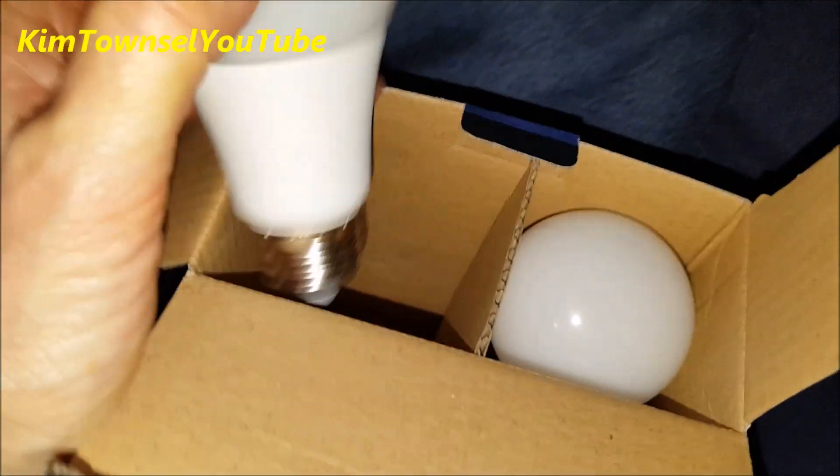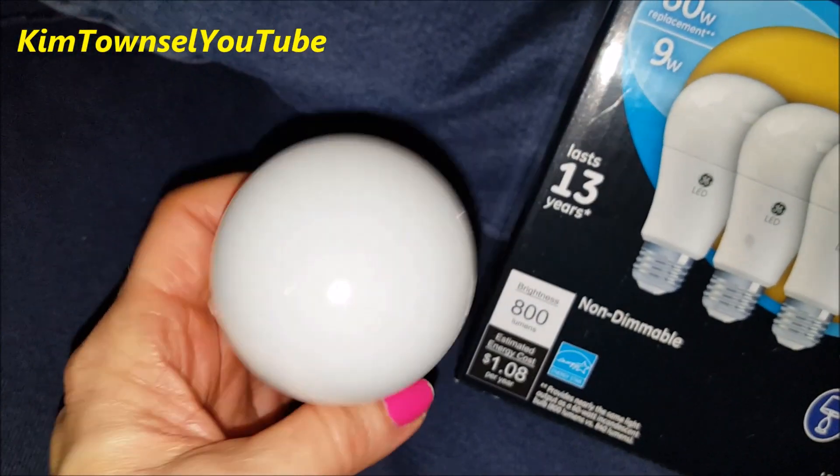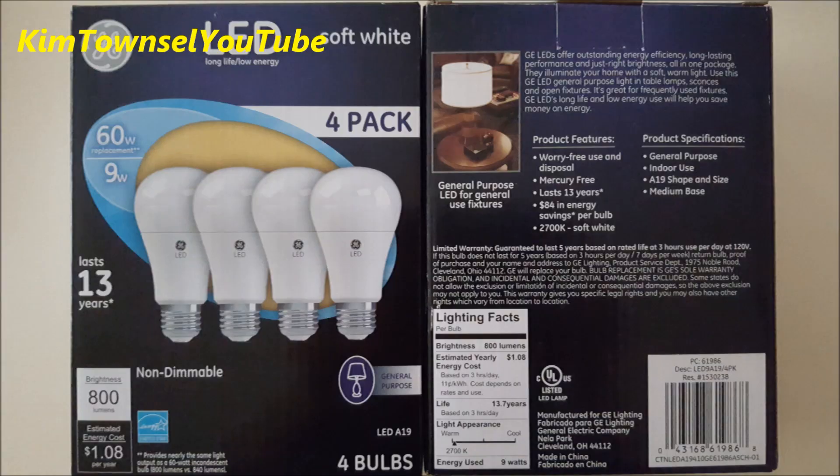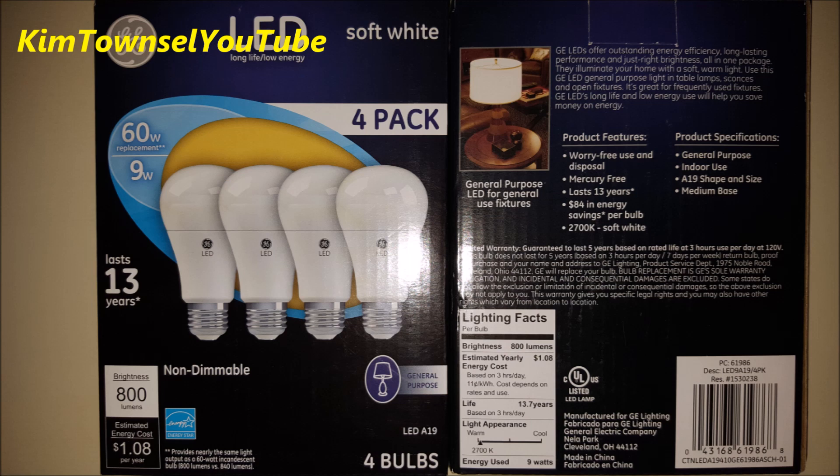I like these because they look like regular light bulbs. The GE LED light bulbs I bought had four in a pack. They are comparable to 60-watt bulbs and provide 800 lumens. They're supposed to last 13 years, and the limited warranty says that for three hours a day they're guaranteed to last five years — and if they don't, you can send in your proof of purchase and they'll do a refund. It is a warm light, meaning it's not going to give you that harsh cold blue light that fluorescent lights provide. Here's some manufacturer's information.